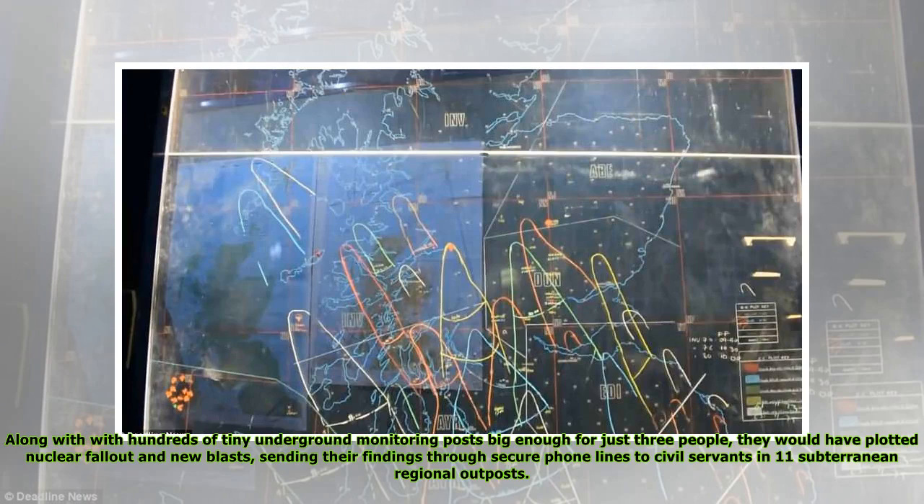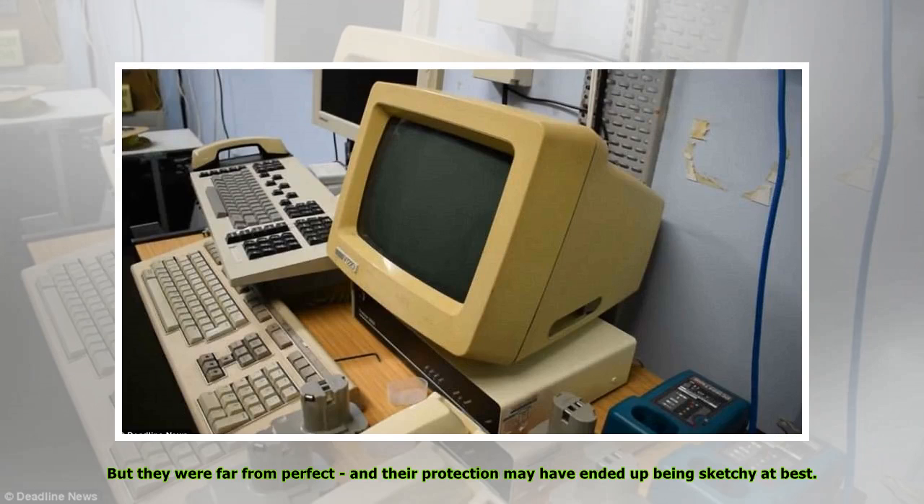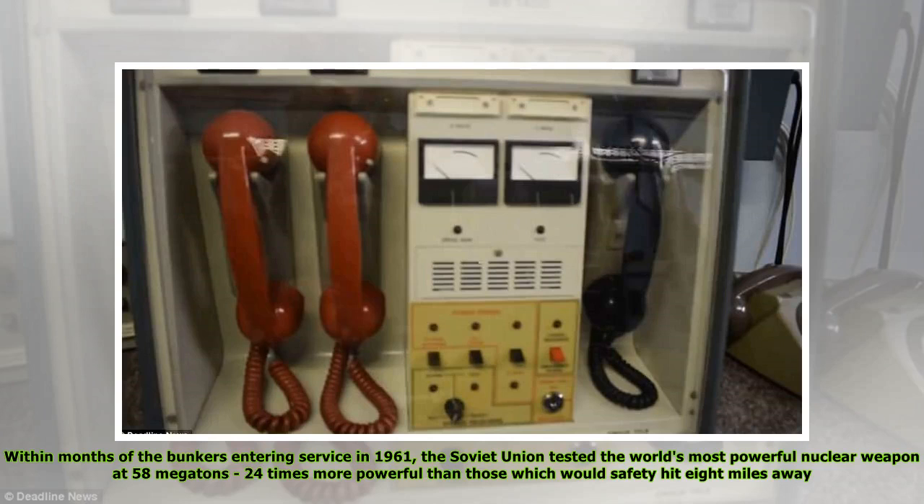Along with hundreds of tiny underground monitoring posts big enough for just three people, they would have plotted nuclear fallout and new blasts, sending their findings via secure phone lines to civil servants in 11 subterranean regional outposts. But they were far from perfect, and their protection may have ended up being sketchy at best. Within months of the bunkers entering service in 1961, the Soviet Union tested the world's most powerful nuclear weapon at 58 megatons — 24 times more powerful than those which would safely hit eight miles away.